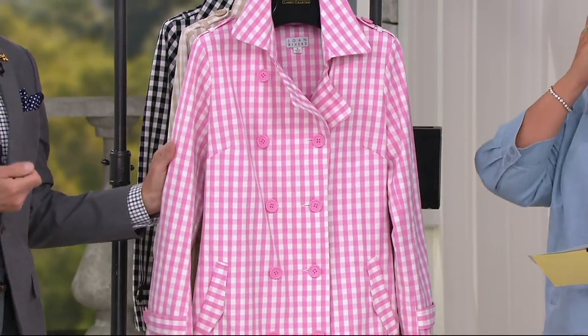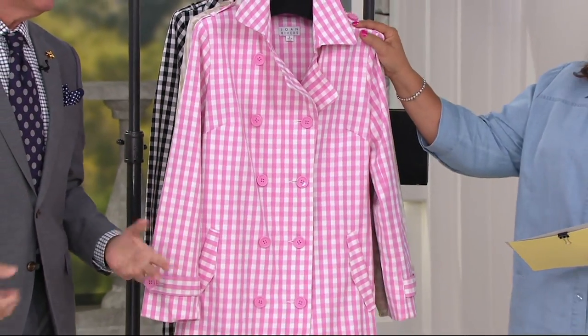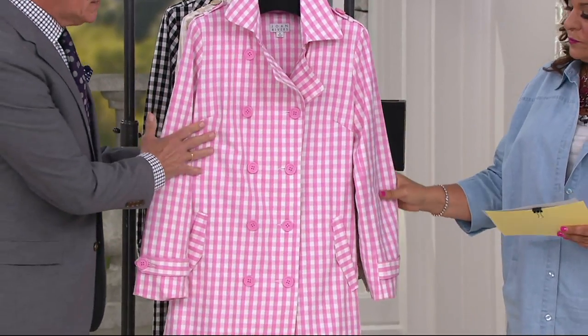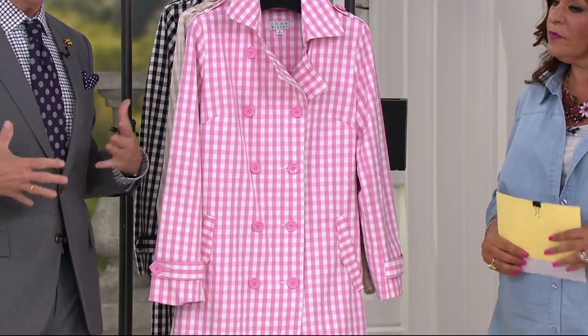It's got a nice crisp, fresh cotton hand to it. To me, it's quintessential spring and summer. Beautiful, easy. We did line it in a Jersey lining, as you saw when Rachel opened up her coat, so it feels very yummy against the skin.